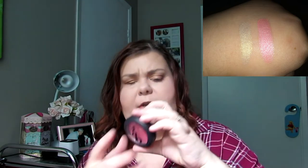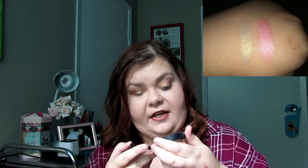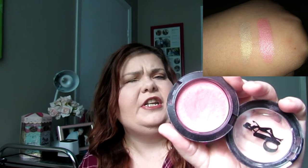My favorite blush color is this one by Be a Bombshell in Sweet Cheeks. It's pink but pulls a little berry or burgundy, which is why I like it for fall — I like this darker color. I also love Rockateur from Benefit, I just didn't dig that out today.